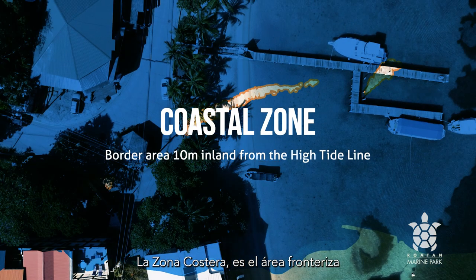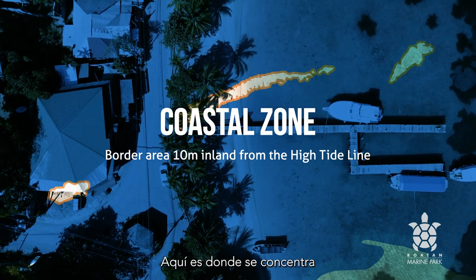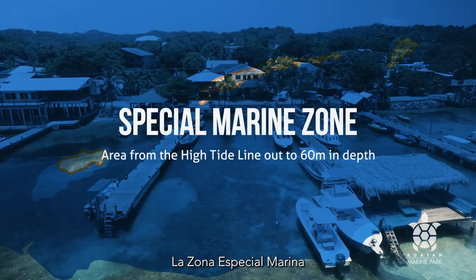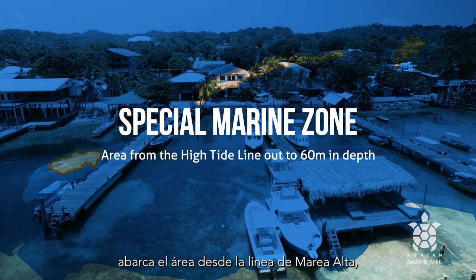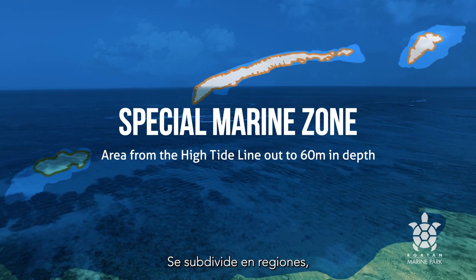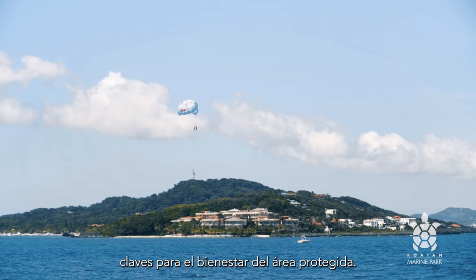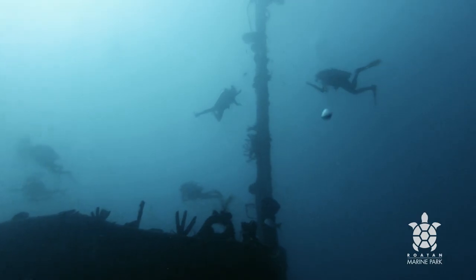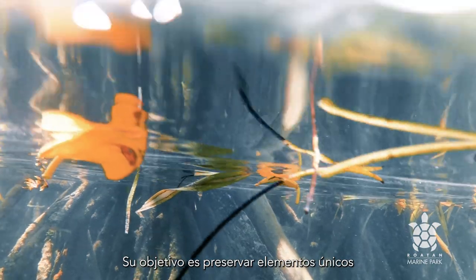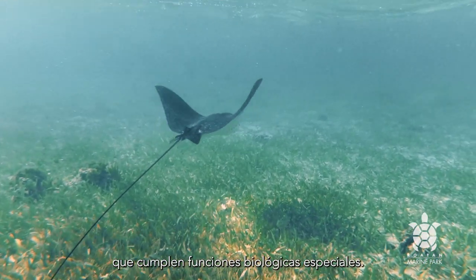The Coastal Zone is the border area that extends 10 meters inland from the high tide line — this is where most tourist activities concentrate. The Special Marine Zone covers the area from the high tide line out to 60 meters in depth, subdivided into regions where critical activities paramount to the well-being of the protected area take place. Its aim is to preserve unique elements of fragile marine ecosystems that have special biological functions.